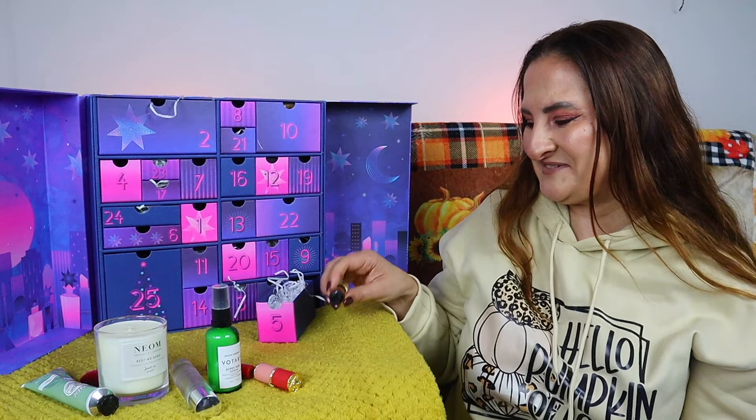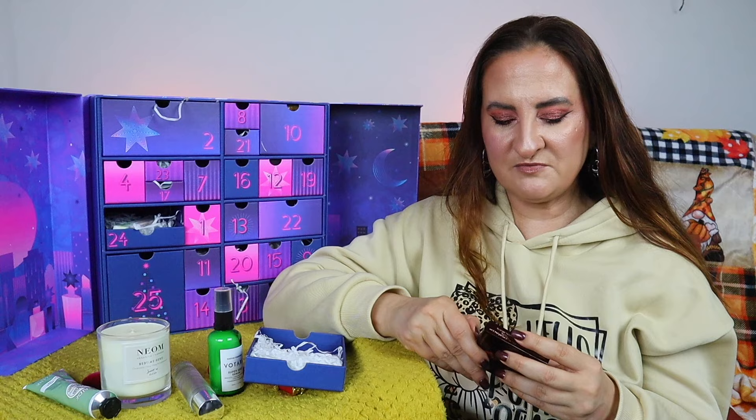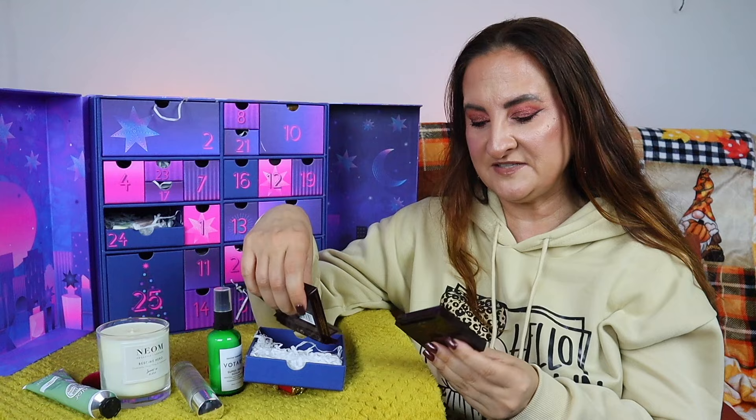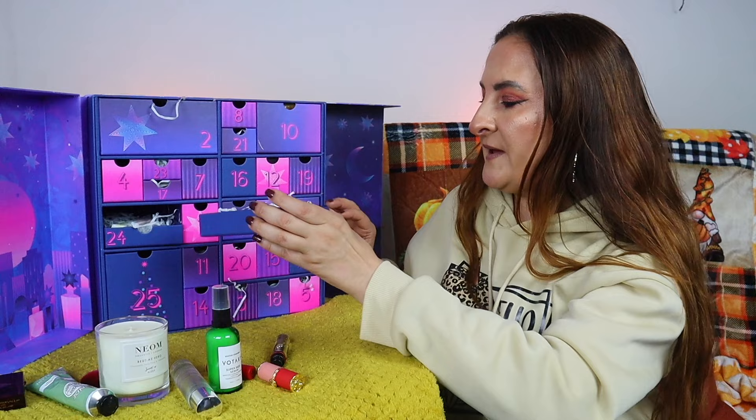Day six is a Charlotte Tilbury quad. These appear quite often in this year's advent calendars — the one we have here is Walk of No Shame. I already have this palette so I won't swatch it, but this is a really nice quality palette with beautiful shades. Not all Charlotte Tilbury quads are the same quality, but this one is actually one of the good ones.